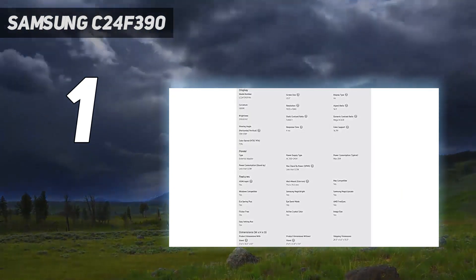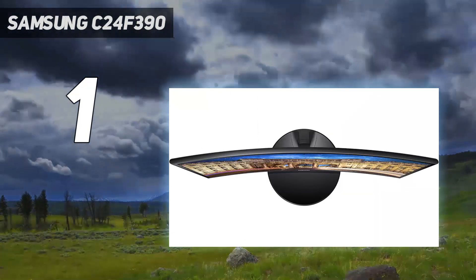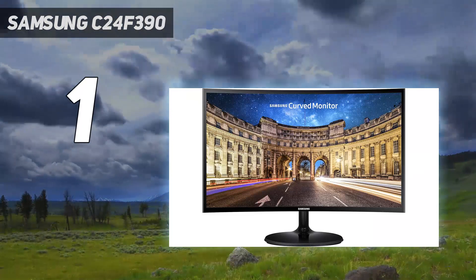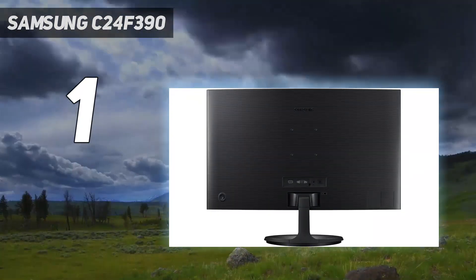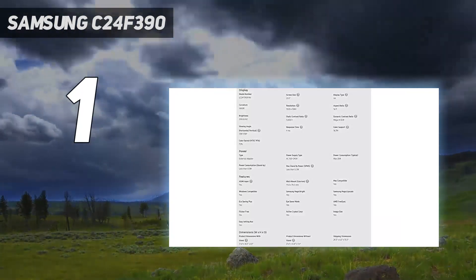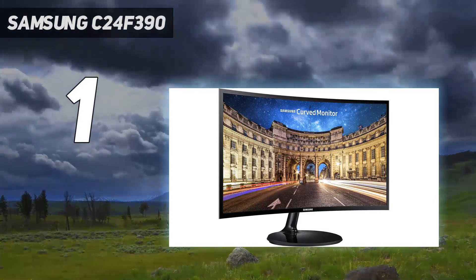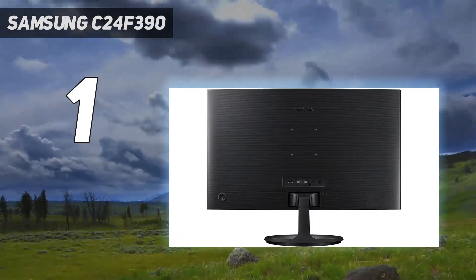There's only one downside, and that's the stand. It feels flimsy, only adjusts for tilt, and is too short to be comfortable for most users. The monitor does have a standard VESA mount, so you can add a third-party stand for better ergonomics. Overall, the C24 F390 simply outperforms its peers. If you need an ergonomic stand, we'd still recommend buying this monitor and purchasing a $25 stand to add to it later. The C24 F390 will still be a better value than the alternatives and makes for a value-packed way to brighten up your workstation.